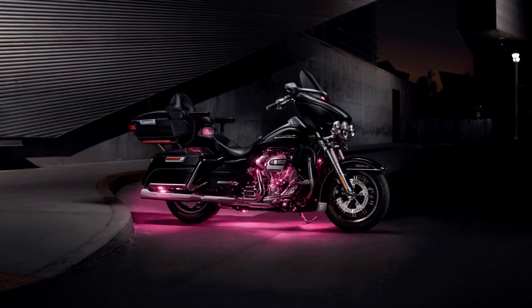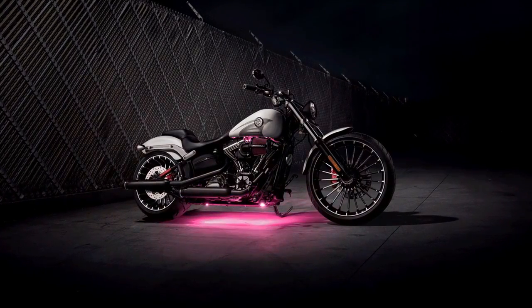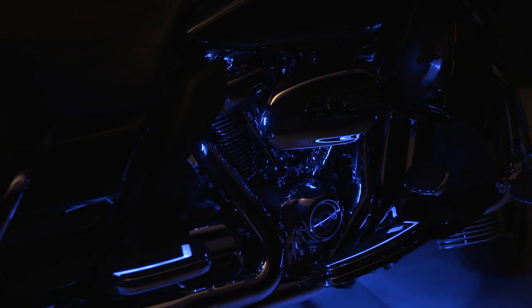Make a motorcycle distinctive by adding a rich neon glow or a pulsating crowd-pleaser with the Spectra Glow lighting system from Harley-Davidson. With over 500 shades of brilliant color in three modes — solid, flash, and fade — freedom of expression is a click away.